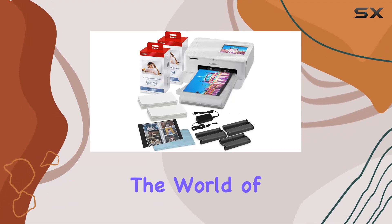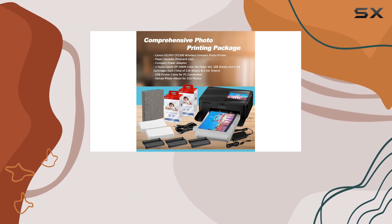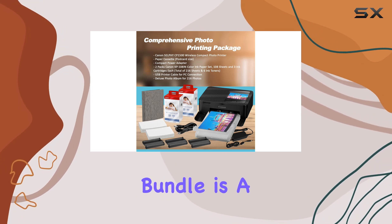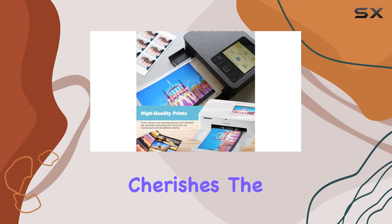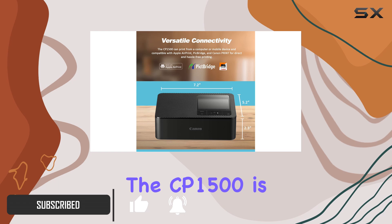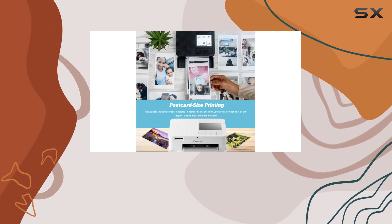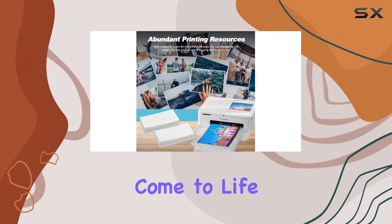Today, we're diving into the world of tangible memories with the Canon Selfie CP1500 Compact Photo Printer. This comprehensive bundle is a game-changer for anyone who cherishes the art of preserving special moments. With its sleek white design, the CP1500 is not just a printer — it's a gateway to reliving your favorite memories with vibrant 4x6 prints that come to life in under a minute.